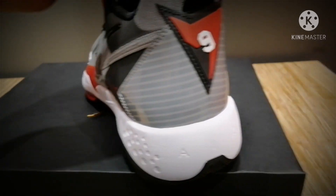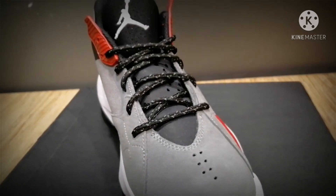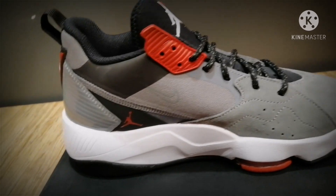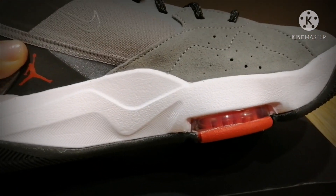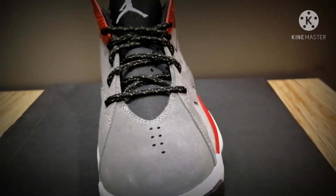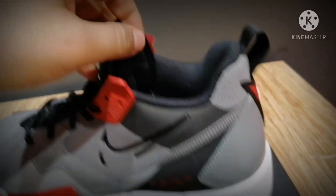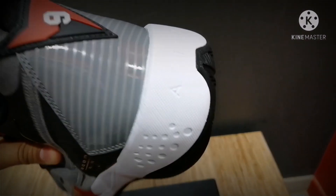This shoe is combined with the Chodan 7 and Air Max 18. Down here — did you see this? That's the Air Max. It comes with Air Max, and the front looks like the Chodan 7. It's very comfortable to use.